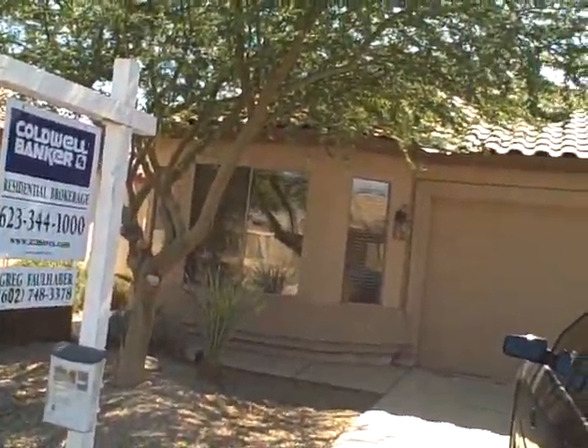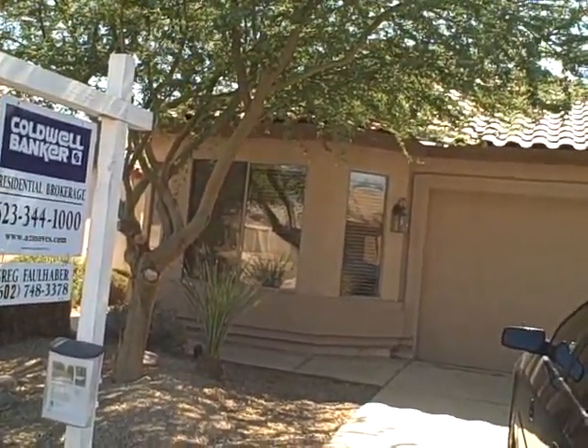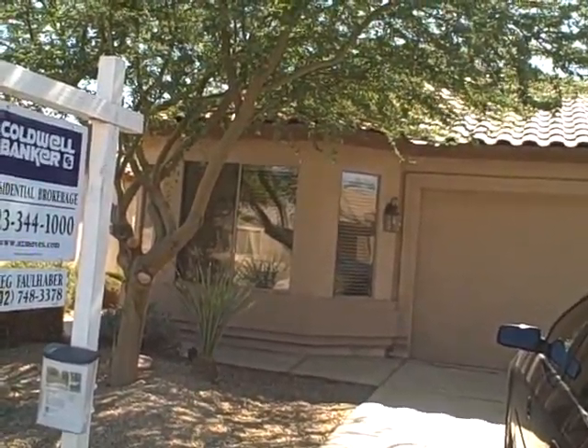11021 West Wilshire. Three bedrooms, two baths, 1450 square feet, Crystal Gardens. Priced in foreclosure at $108,400.